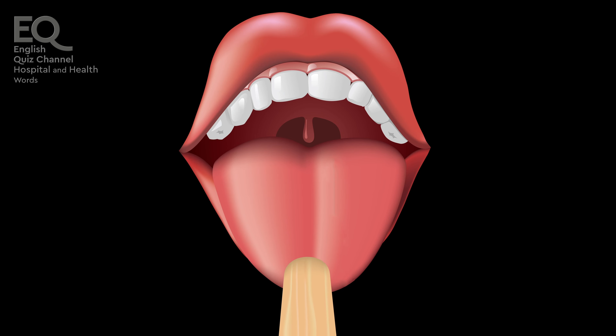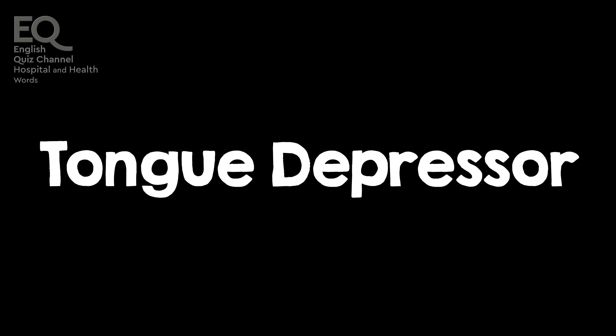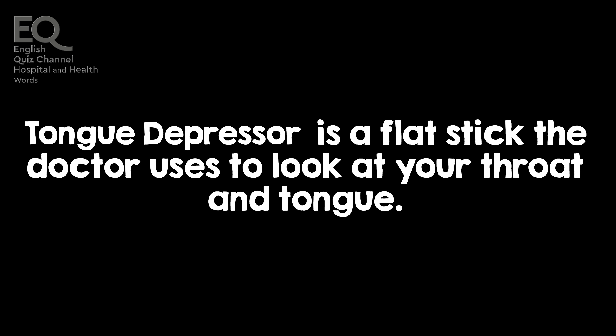The doctor used a tongue depressor to look at the back of my throat. A tongue depressor is a flat stick the doctor uses to look at your throat and tongue.